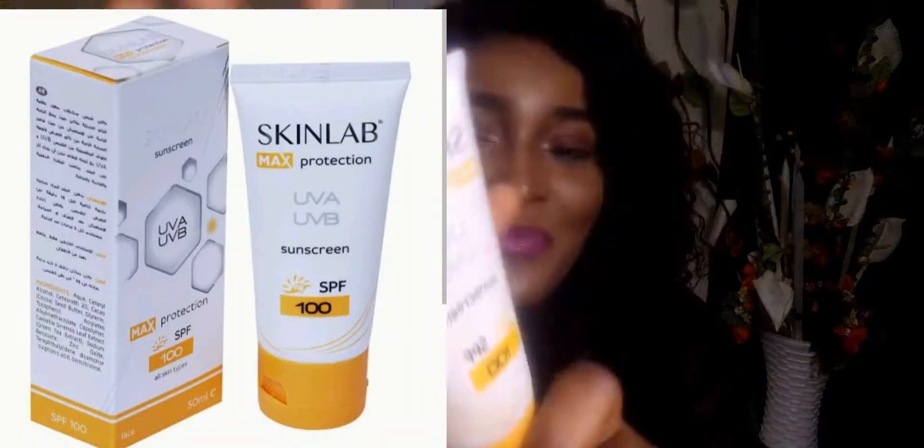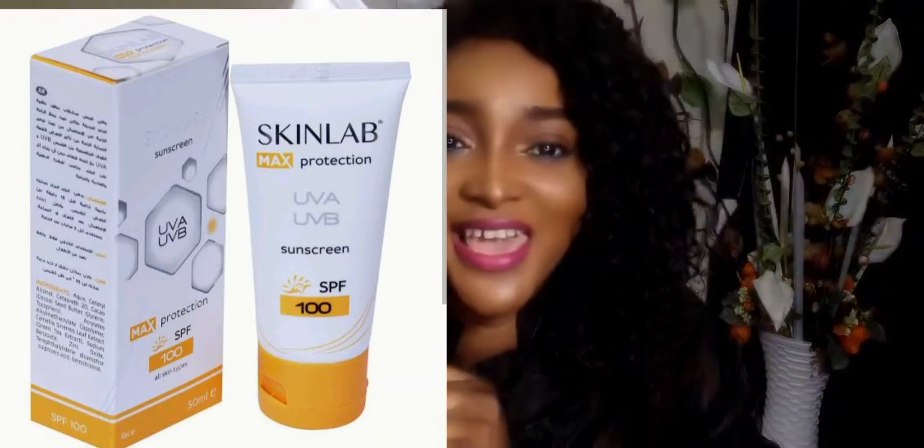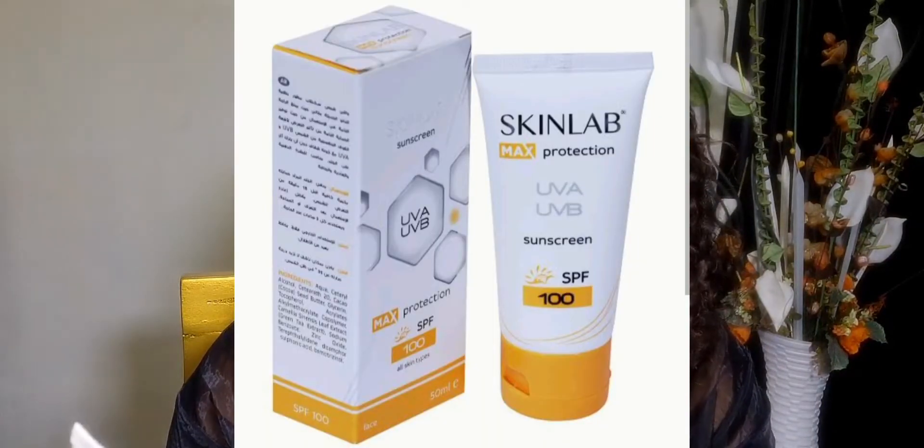This last one is from Skin Lab — this is my baby. Skin Lab Max Protection UVA/UVB SPF 100. It's non-comedogenic, broad spectrum, for sensitive skin, and ideal protection for outdoor activities and intense sun. Unlike the Dr. Rachel and Skin Doctor sunscreens which are for face and body, this Skin Lab sunscreen is just for the face. It's always in my bag — I love this one.